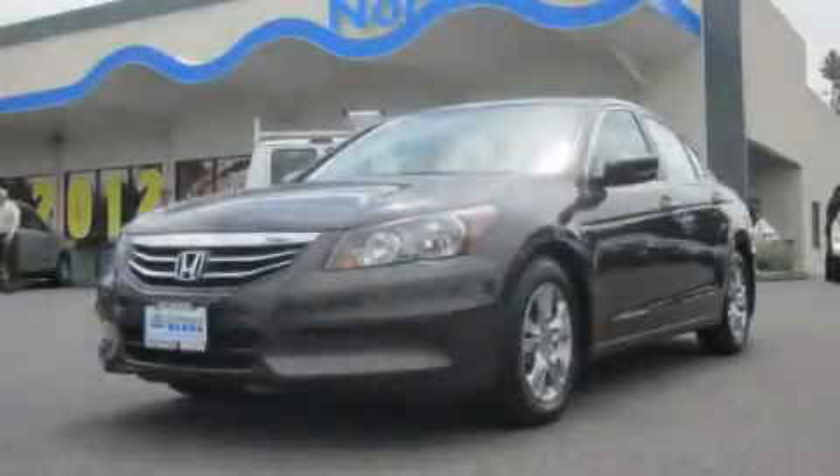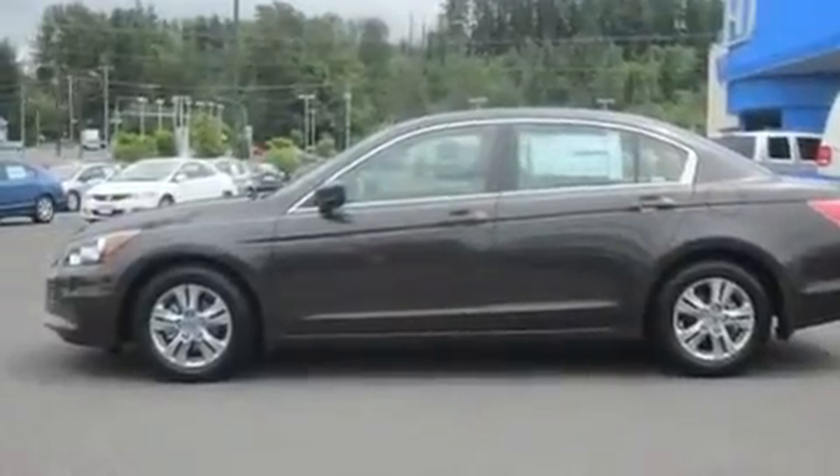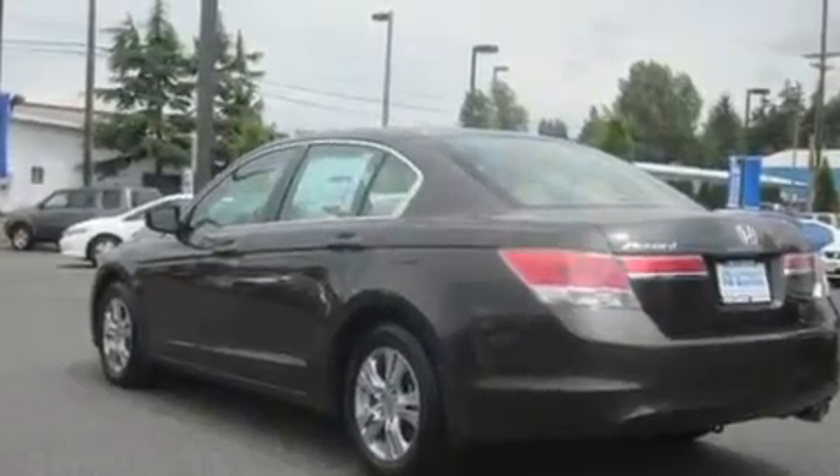This is a brand new 2011 Honda Accord. Its top features include steering wheel controls, a rear window defroster, a CD player, premium wheels, and cruise control.